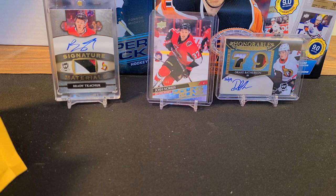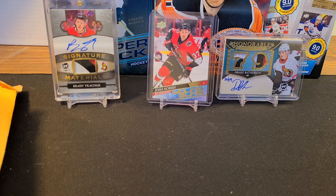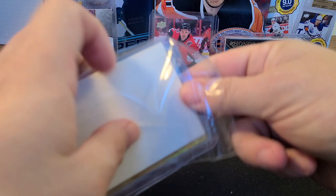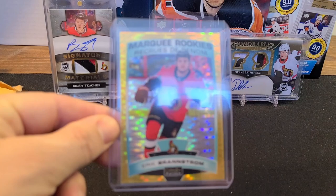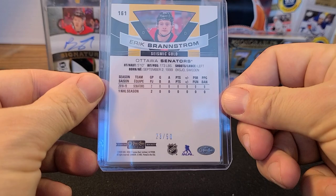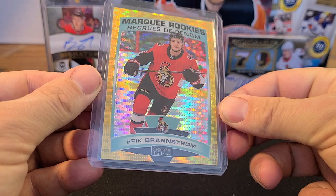Today we're gonna switch it up, get away from the artifacts, and get back on the positive side of things and open up some mail. First up, this one's shiny — we were waiting for this in the mail. It's the Eric Brandstrom Marquee Rookies Seismic Gold, number 23 out of 50.